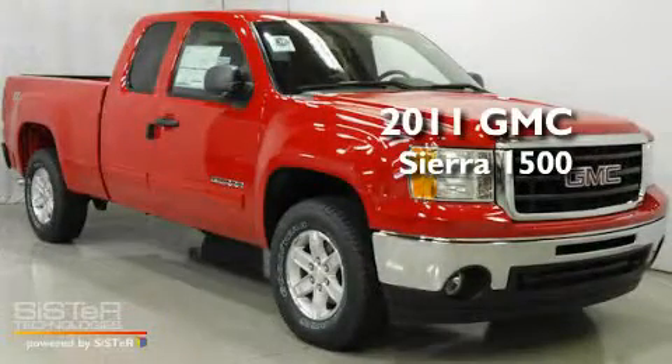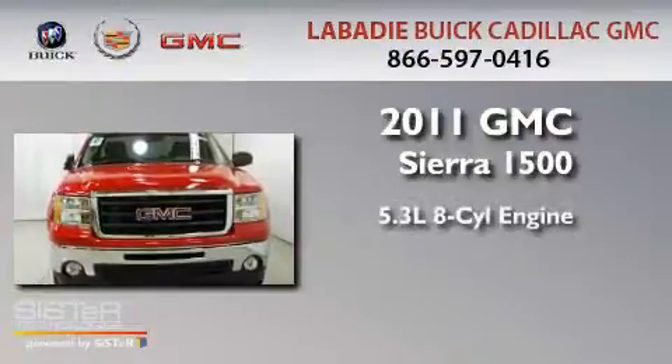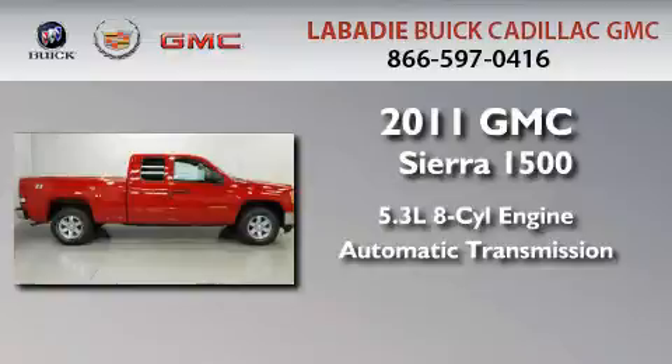This is a brand-new 2011 GMC Sierra 1500. It features a 5.3-liter, eight-cylinder engine, an automatic transmission, and four-wheel drive.